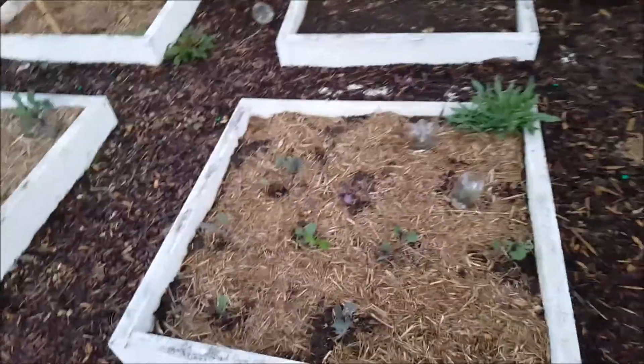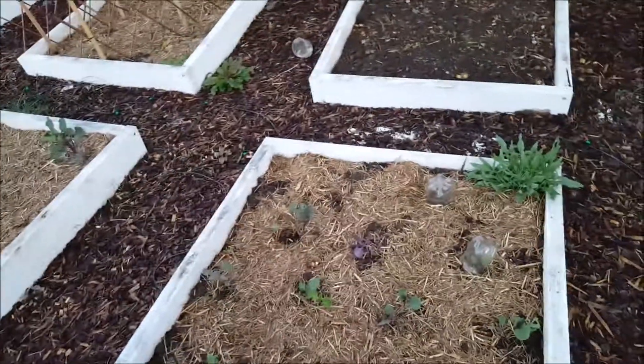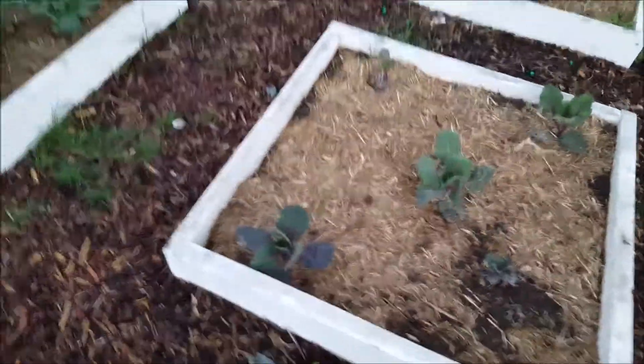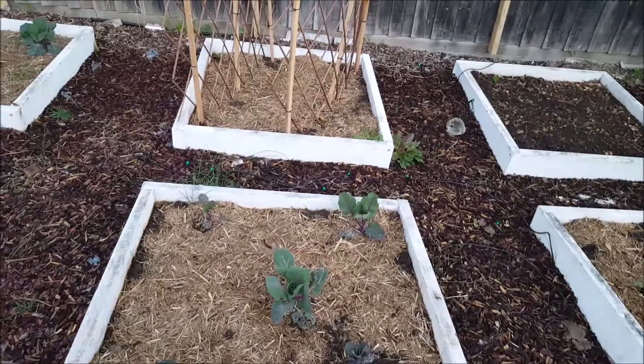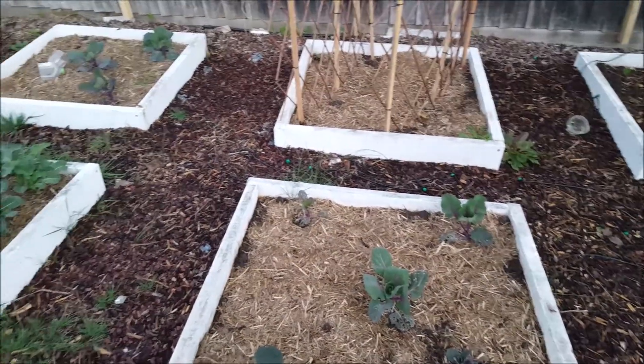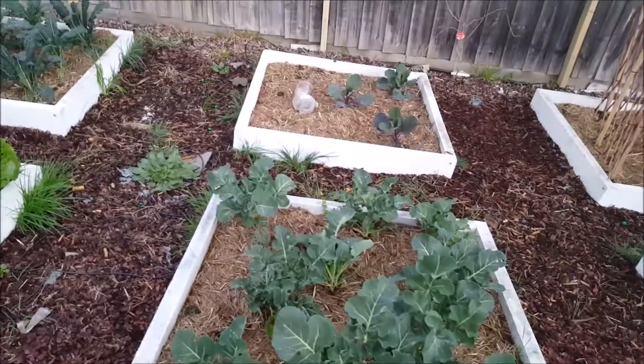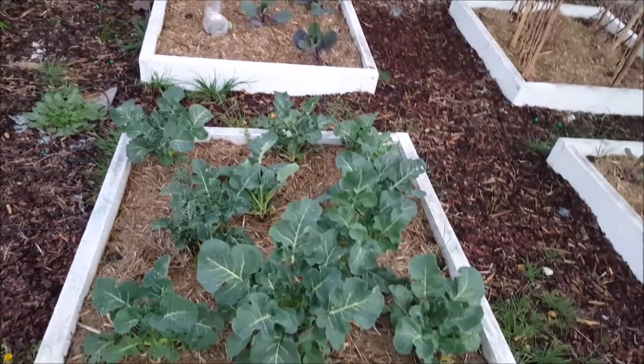These are purple sprouting something — I can't remember, some kind of brassica. These are the brussel sprouts — purple brussel sprouts. The broccoli is actually the sprouting broccoli. You can pick the head and it will grow new heads, so that's what's special about it. It's a green Italian sprouting. It's doing quite well.